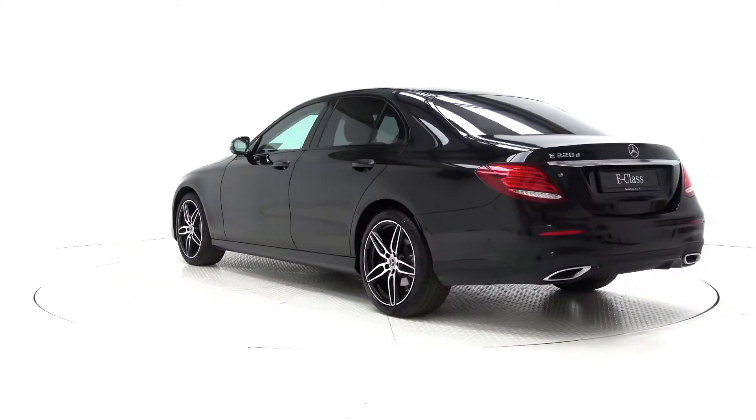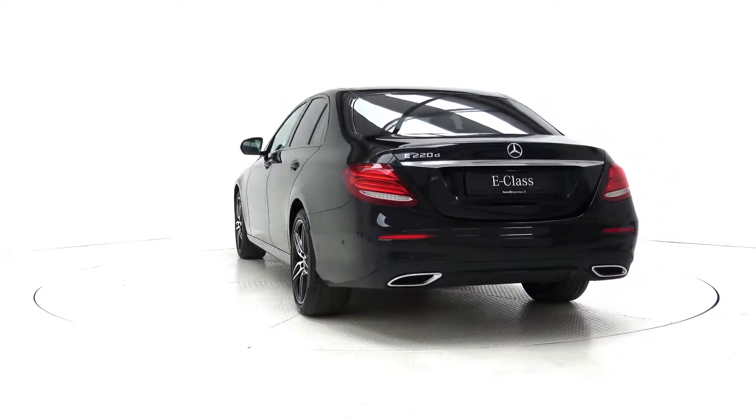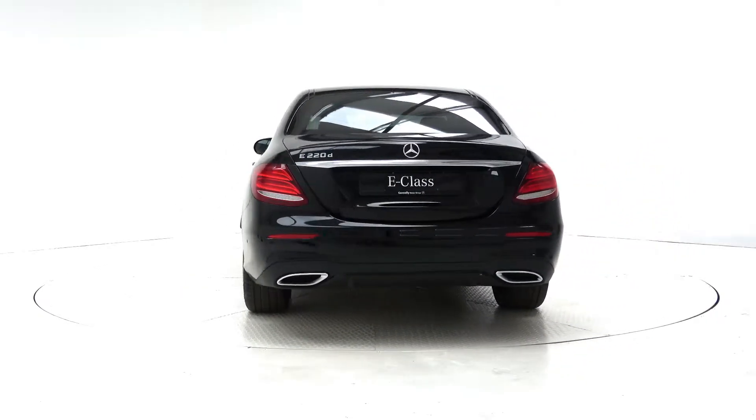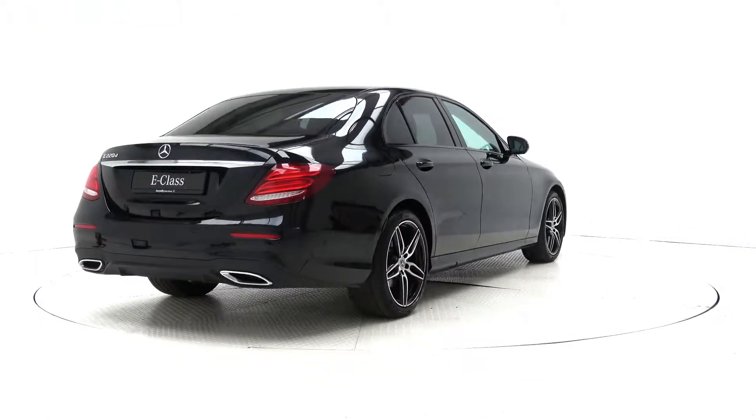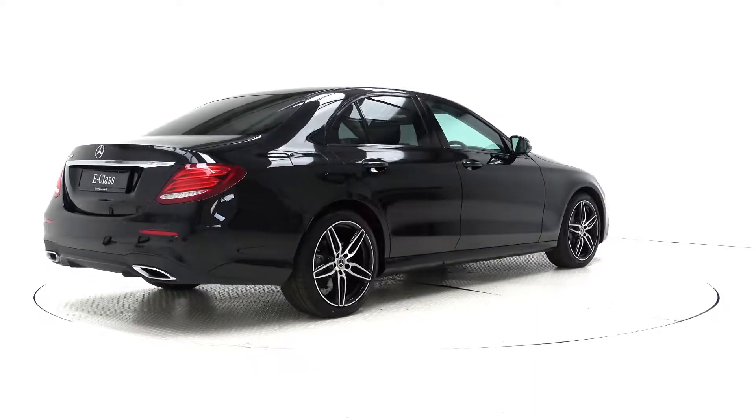The interior features cream leather with piano black and crystal grain aluminium trim, ambient interior lighting with 64 light colours, electrically adjustable heated front seats, and a 12-inch media display with satellite navigation.